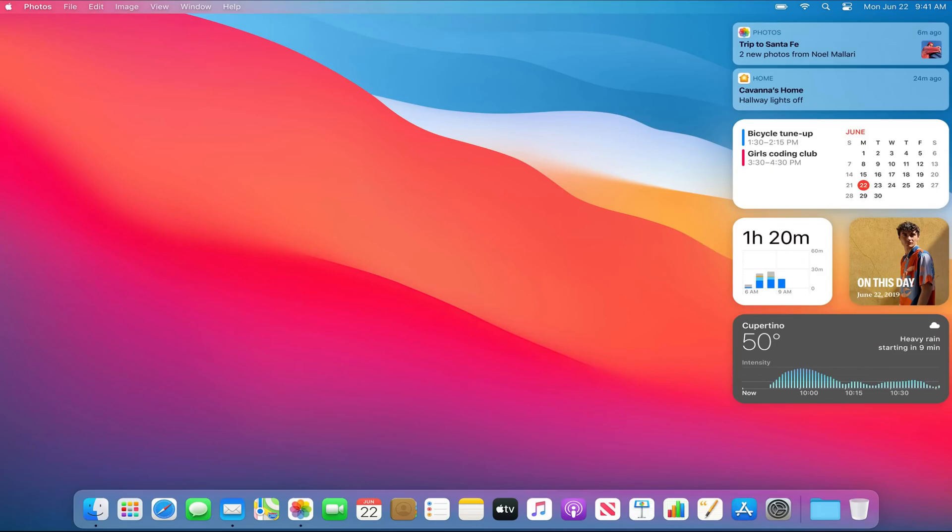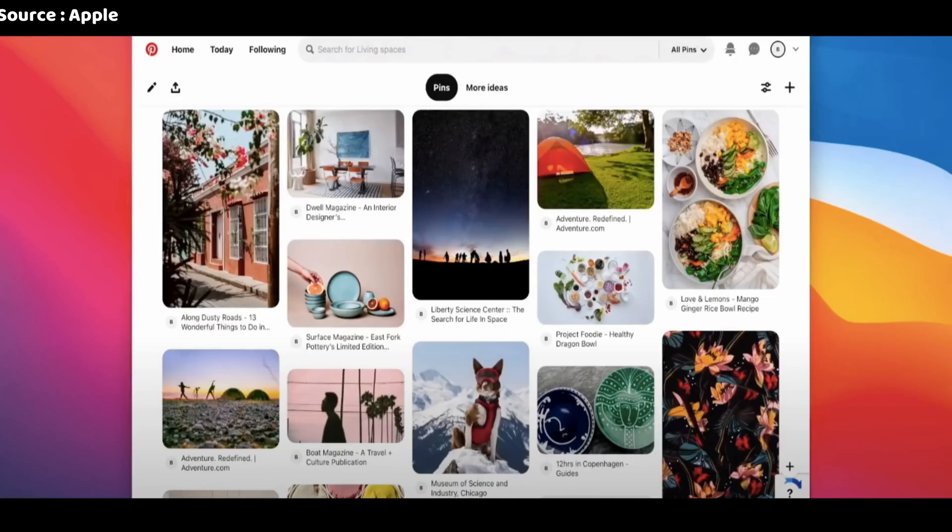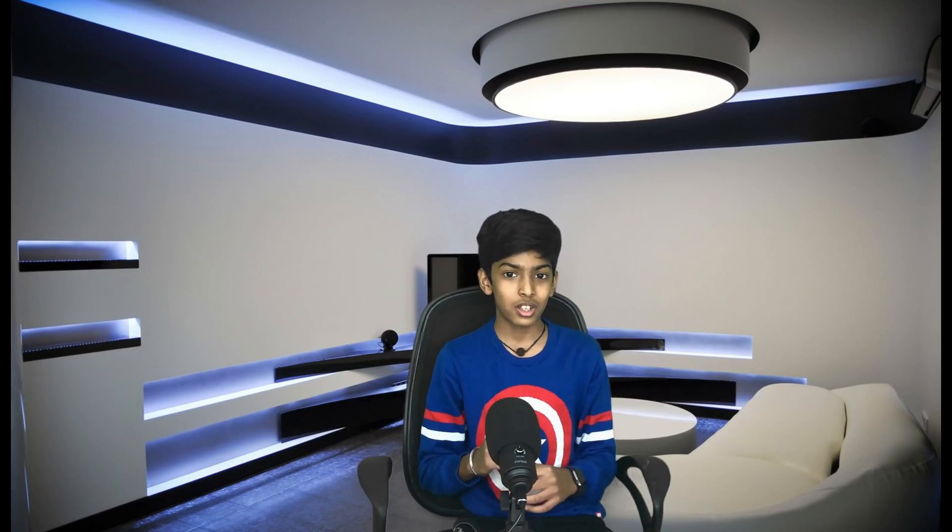There's also a new Notification Center with widgets and notifications so that you can glance at your notifications at a single glance. There are some new features for Safari like better performance and optimization. You can customize your start page with a custom background, add web extensions to Safari, and there's an improved tab design where you can preview tabs without opening them. You can also translate pages if they're in a language you don't know.